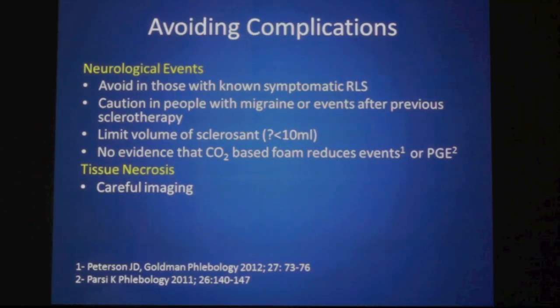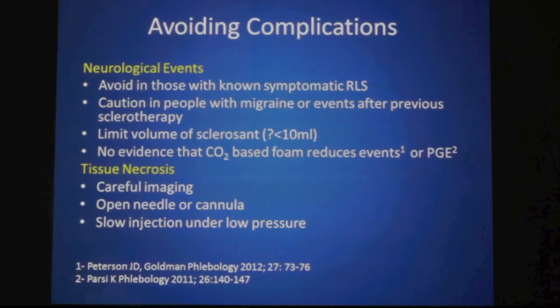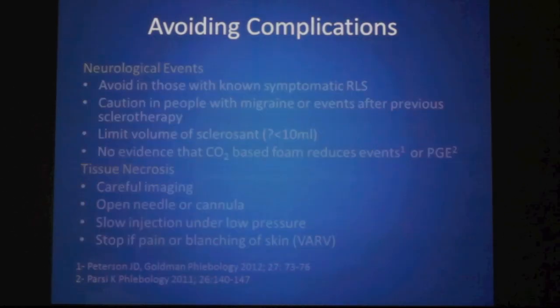To avoid tissue necrosis, you want to avoid intra-arterial injection by careful imaging and mapping of the veins. An open needle technique or cannula technique reduces the risk — if you can see the backflow of dark, deoxygenated venous-looking blood that is slow and non-pulsatile, this gives added confidence that you are not injecting into an artery. You also need to inject slowly under low pressure to prevent reflex arterial spasm. If there is any pain or blanching of the skin rather than the blood vessels, you need to stop, as this may indicate reflex vasospasm associated with skin loss.